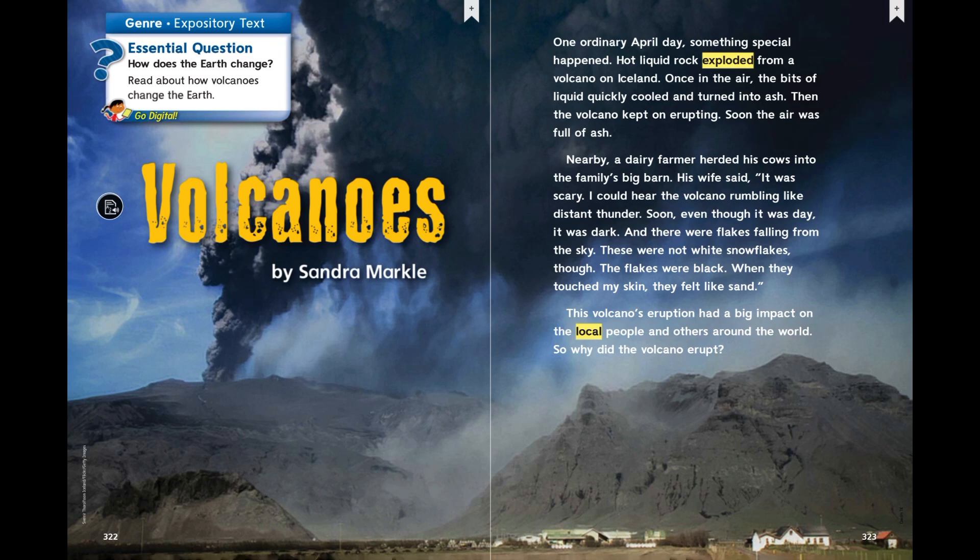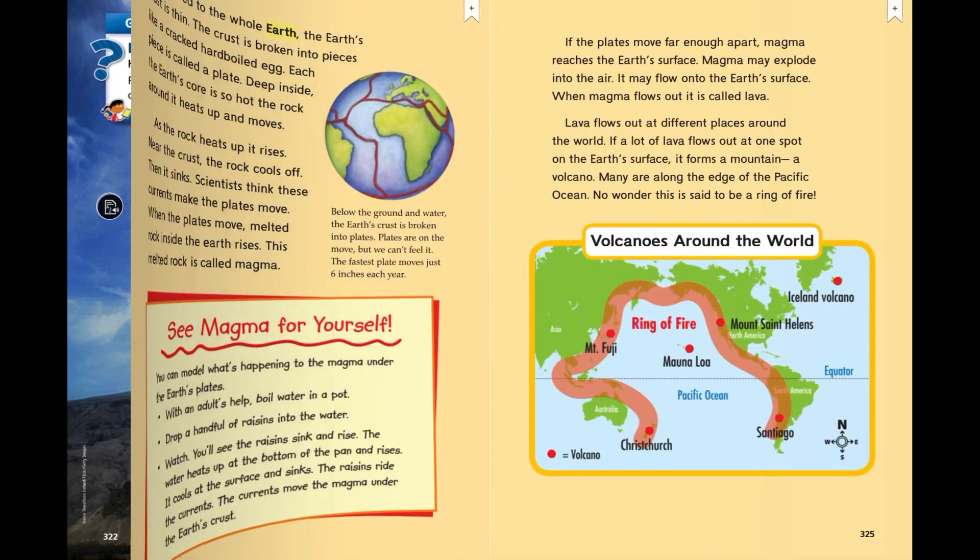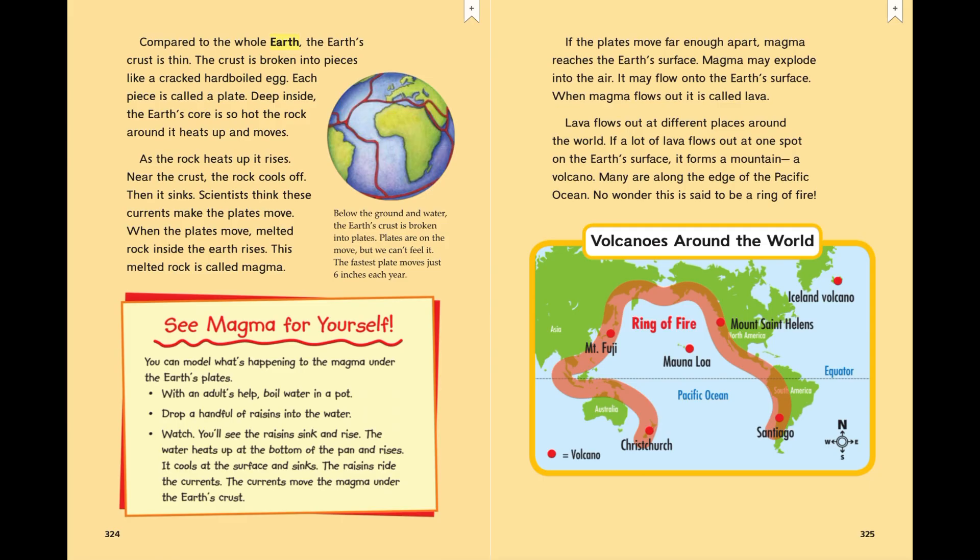So why did the volcano erupt? Compared to the whole earth, the earth's crust is thin. The crust is broken into pieces like a cracked hard-boiled egg. Each piece is called a plate. Deep inside the earth's core is so hot, the rock around it heats up and moves. As the rock heats up, it rises. Near the crust, the rock cools off, then it sinks. Scientists think these currents make the plates move. When the plates move, melted rock inside the earth rises. This melted rock is called magma.